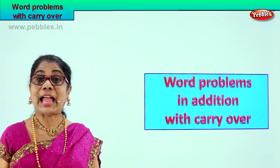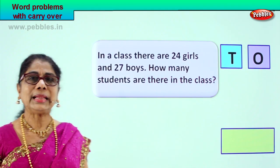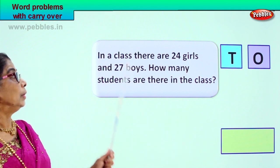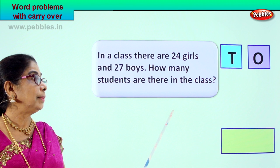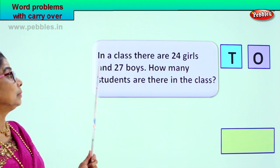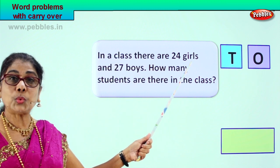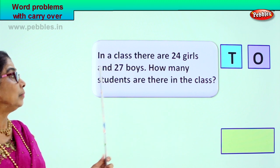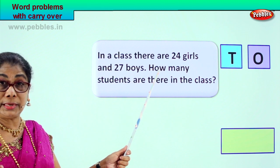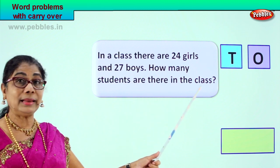Yes, let's look at the first sum. Let's read together. This is the problem given to you. In a class, there are twenty-four girls and twenty-seven boys. Your question is: how many students are there in the class?